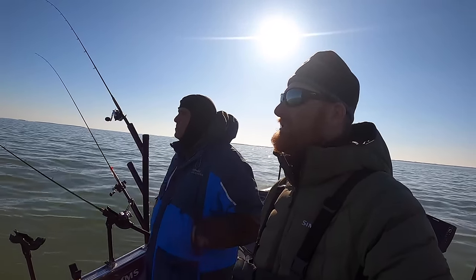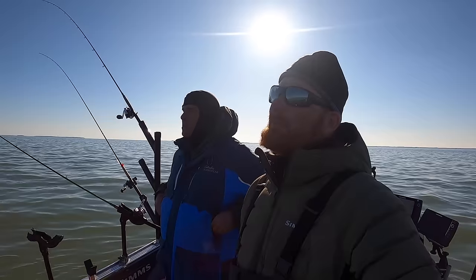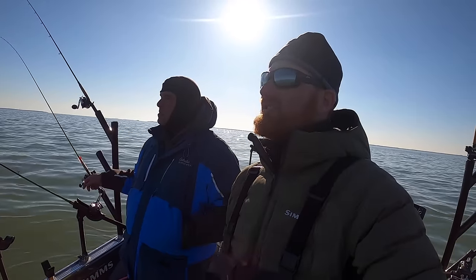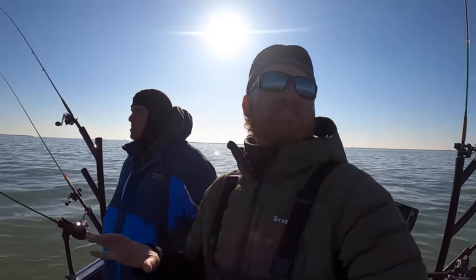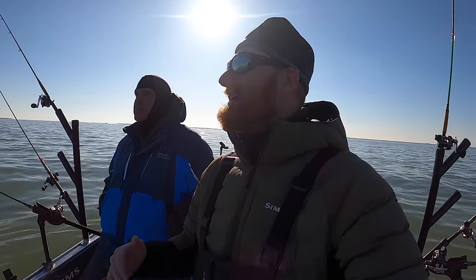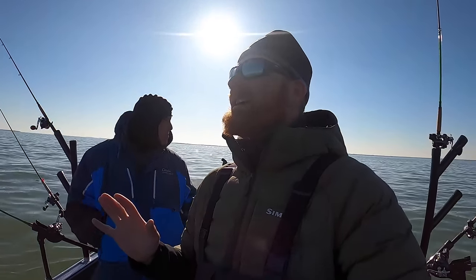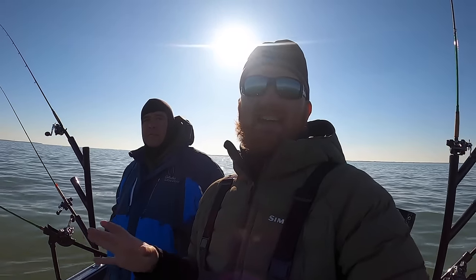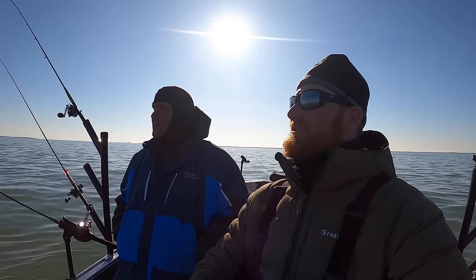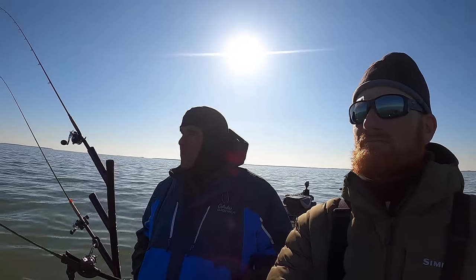One big thing we've talked about in other videos: number five short-shank VMC hooks. If you don't have that, you're going to tangle on the other hooks and it'll throw the balance off. One of the reasons the Husky is so successful is it perfectly suspends in water under 50 degrees — that's why you get a lot of bites. We purposely stall one side of the boat or go really slow and that bait has an almost do-nothing action, kind of like bass guys hovering a minnow. It just flat out catches them.